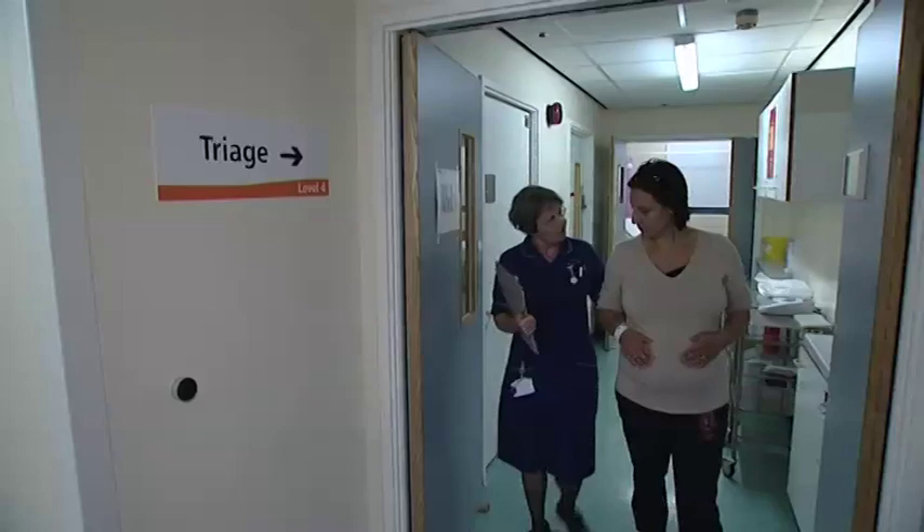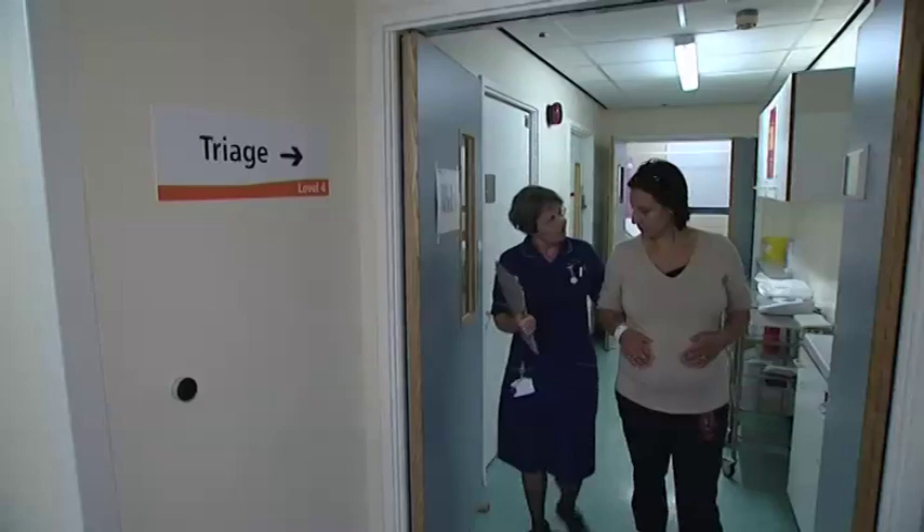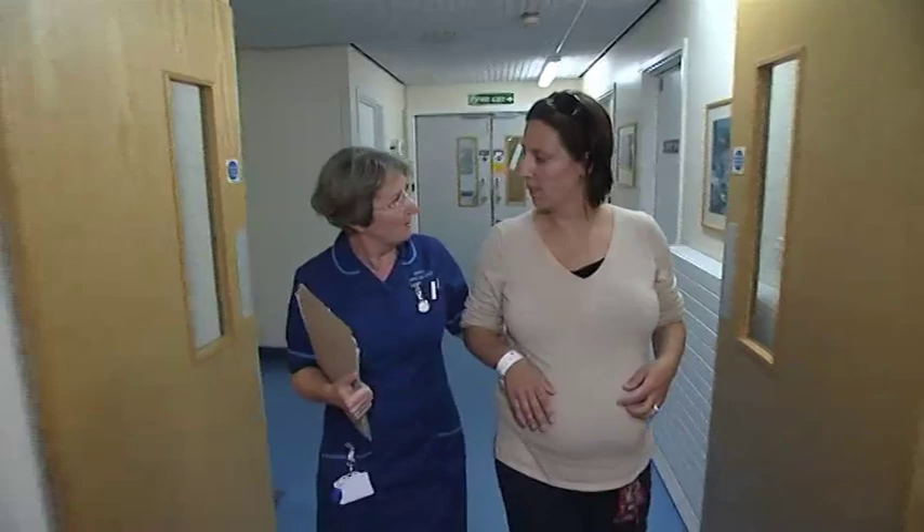We have 13 labour ward rooms, including a high dependency room and a water birth room. Women arrive here onto the labour ward — we have antenatal patients, labouring women, and postnatal ladies. During your time here, you'll be cared for by a midwife. The vast majority of our midwives work 12-hour shifts to help promote continuity of care. However, you may see more than one midwife during your time here. When you arrive from the triage area, you'll be welcomed by your midwife, and there's always a coordinator here as well.